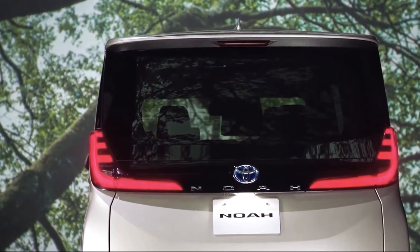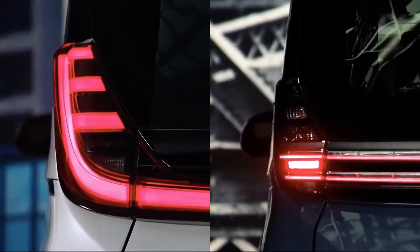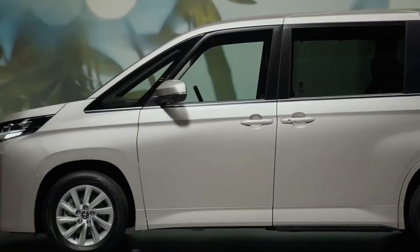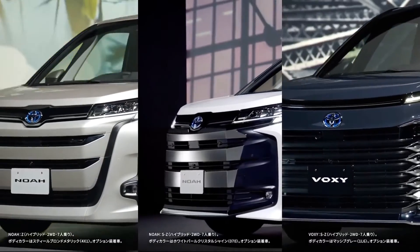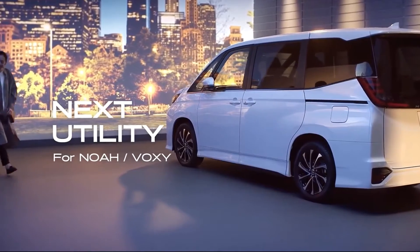Designed based on three unique world views that further emphasize their features, the NOAA is built on the concepts of majestic, modern, and high quality, combined with mainstream and aggressive, while the VOXI goes for leading edge and unique.